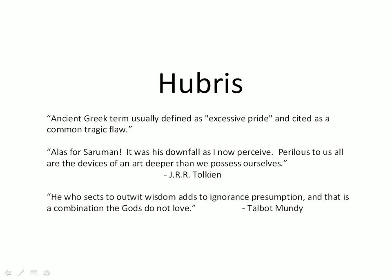Similarly, this quote from Talbot Mundy, who was a contemporary of Tolkien, says: "He who seeks to outwit wisdom adds to ignorant presumption, and that is a combination that gods do not love." When we presume on things we're ignorant about, we often run into trouble as engineers with our designs. We have safety concerns, and people can even get killed.